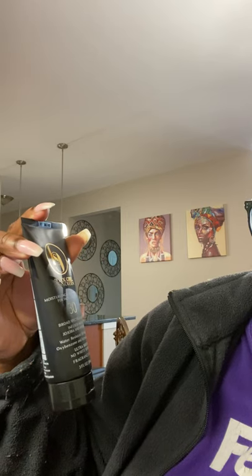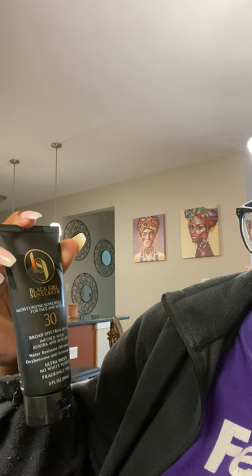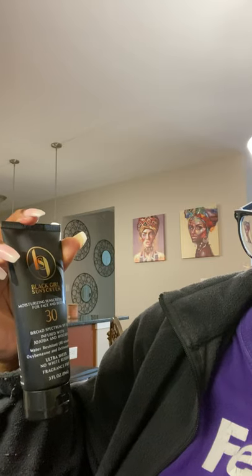On the back it says 'bye-bye umbrella.' It's a moisturizing sunscreen lotion for face and body, broad spectrum SPF 30, infused with jojoba and avocado, water resistant 80 minutes, oxybenzone and octinoxate free, ultra sheer, no white residue, fragrance free. This is the bomb.